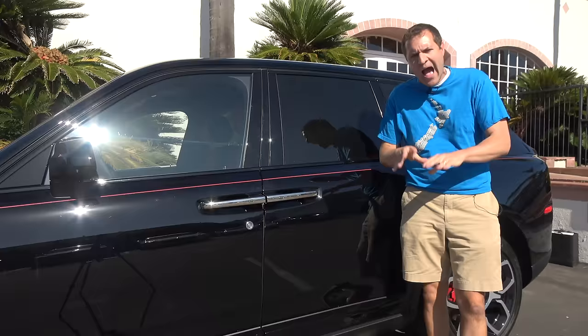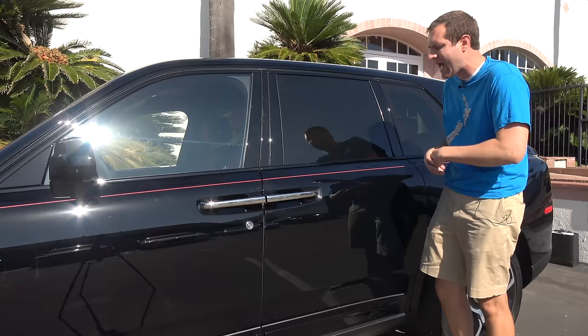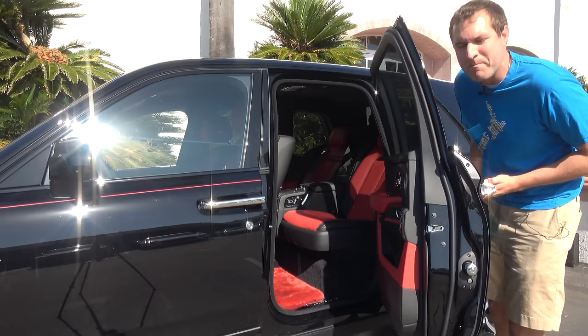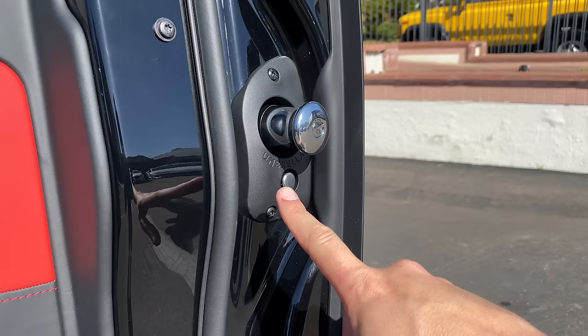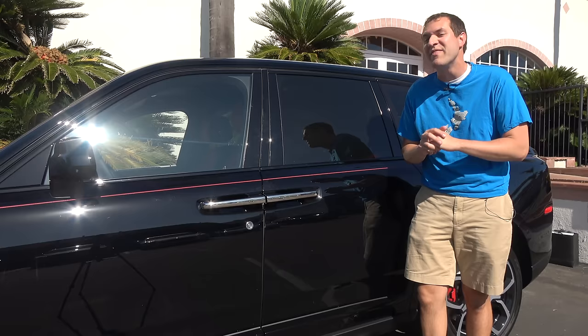First, I want to get inside the Cullinan and talk about the back, which is where most of the luxury insanity in this car is. To get into the back, you simply open the door, which is rear-hinged — it opens backwards compared to a regular car door. And inside this rear-hinged door, there's an umbrella. You just push this little button and an umbrella pops out, and it's even more interesting when you understand why: it's for a chauffeur.